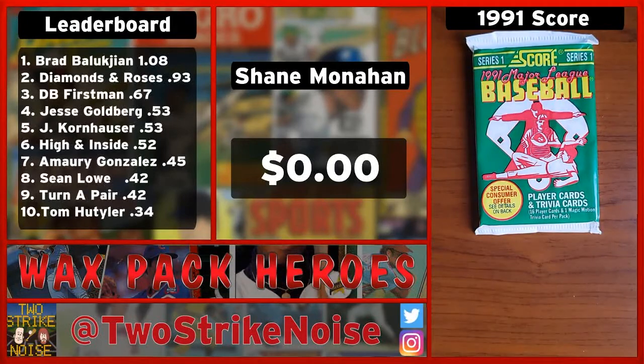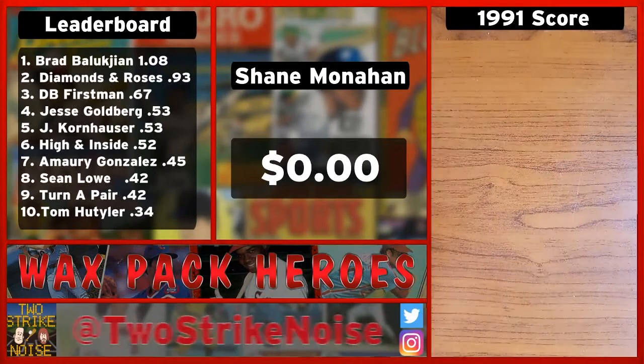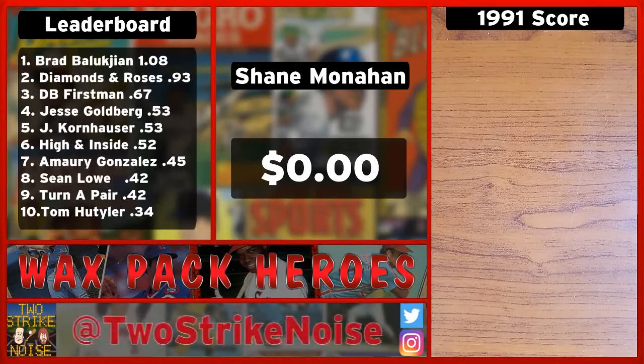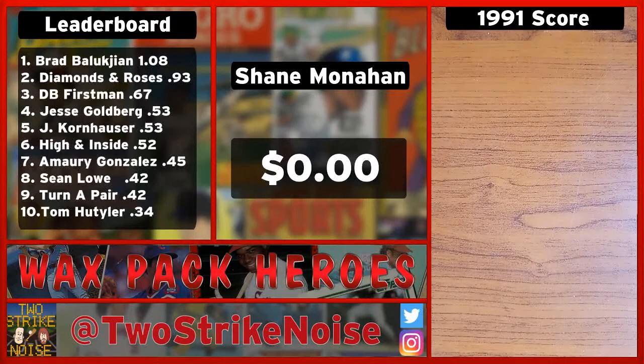Let me go ahead and grab this pack and we'll see what we get. Give me some Canseco's! So this set, the 91 Score, there is a Canseco in here that is $1.25, which is the big card in this set. Well, there's a Griffey Jr. — a special Griffey — that's $2.25. But I would be surprised if we pull any of those, but let's see what we get.